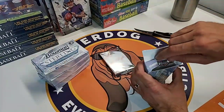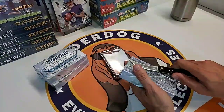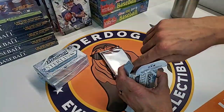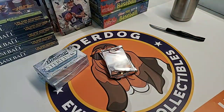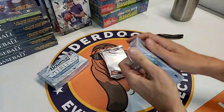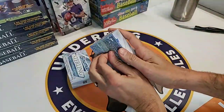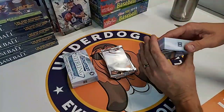Two hundred dollars is a really competitive price. Pap, you're saying you want us to crack a box of Sterling after we do the Panini Black. I noticed some more people just subscribed - we're getting to Panini Black in just a moment, wrapping up the last box of Bowman Sterling.